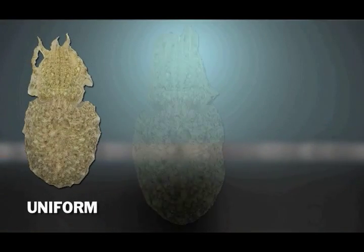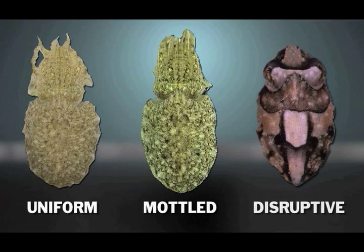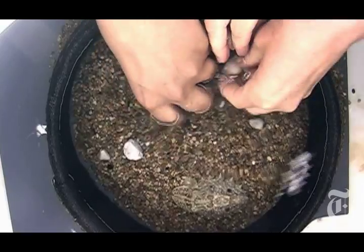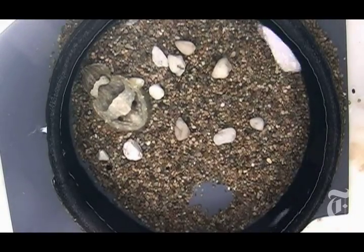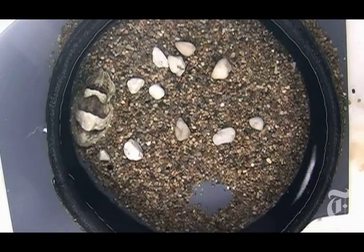They're uniform, mottled, and disruptive. And in the laboratory, we can test each of these pattern types. The animal's magic is looking at a complex visual scene and only picking out one or two visual cues to turn on the right camouflage pattern type.